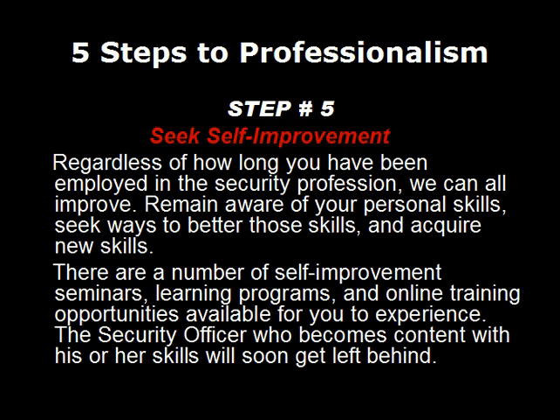Step number five: always seek self-improvement. Regardless of how long you've been employed in the security profession, we can all improve. Remain aware of your personal skills and seek ways to better those skills and even acquire new ones. There are a number of self-improvement seminars, learning programs, and even online training like this website available for you to experience. A security officer who becomes content with his or her skills will soon get left behind.